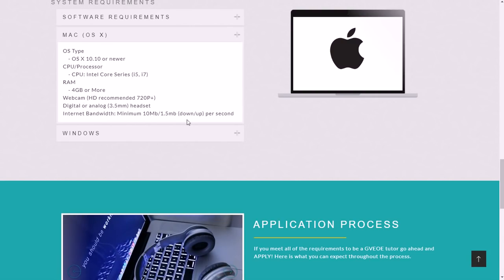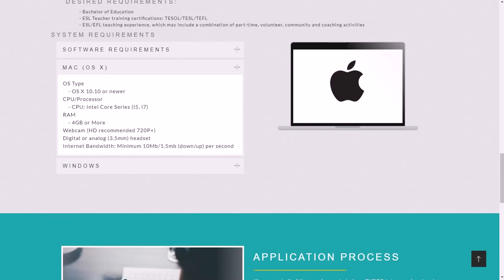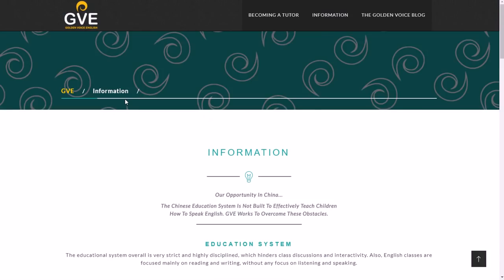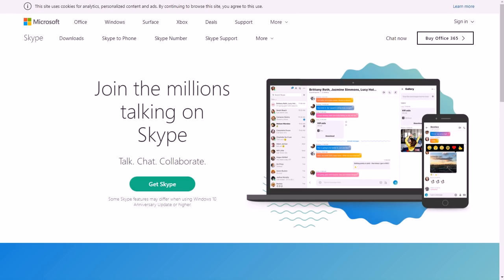There are also Mac requirements listed. For the application process: fill out the online application, they will review it, contact you, and do a phone interview. If you pass everything, you get to start tutoring online. I also recommend familiarizing yourself with Skype for this job, since tutoring usually involves live video chat, and Skype is one of the main platforms for that.